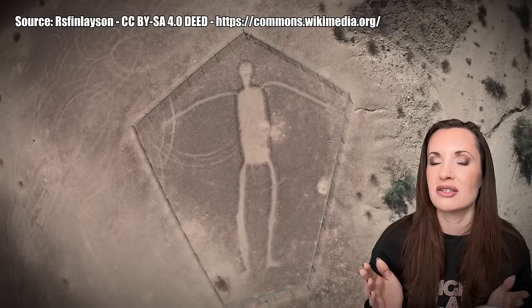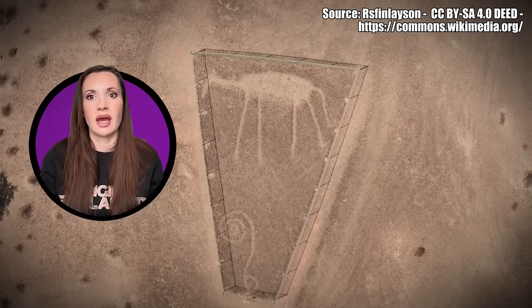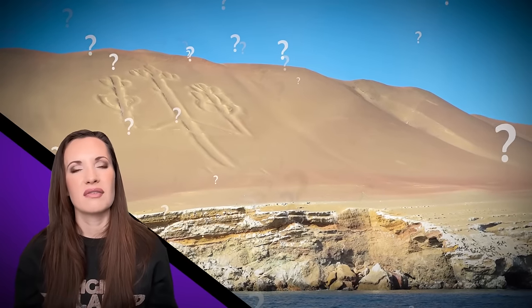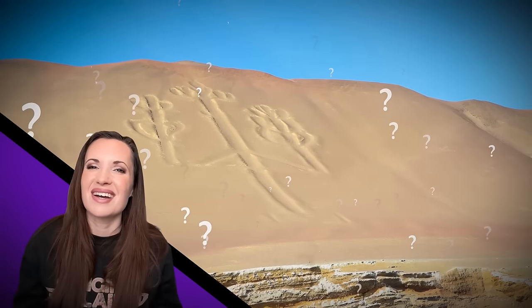Some of these figures are up to 170 feet long, but across the southwestern United States there are about 600 intaglios in total. It's believed the Blythe intaglios were made by Native Americans that lived along the Colorado River. It's hard to know how old they are since they could be anywhere from 450 to 2,000 years old, which is quite a big range. Their similarities to the Nazca lines are hard to ignore. Were these ground carvings made to speak to the ancestors or to the gods themselves?